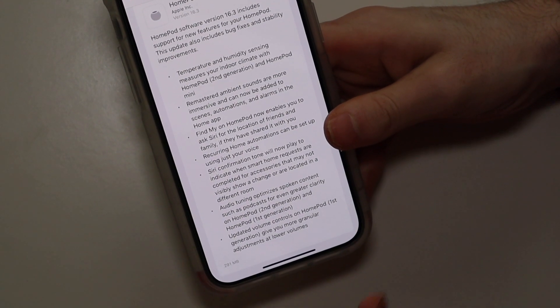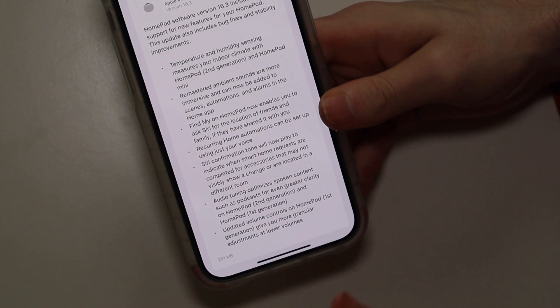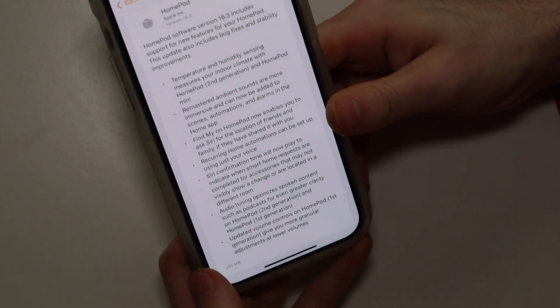And then updated volume controls on the first generation HomePod for better volume control at lower volumes. So that is the update right there.